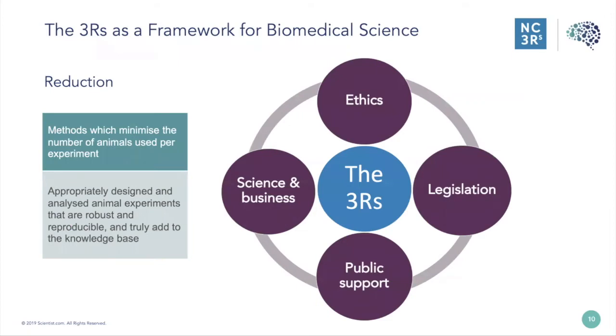As a background to the 3Rs, at the NC3Rs we think of them as a framework within which to do biomedical sciences. Today we're talking about reduction. The 3Rs are important for multiple reasons: they provide an ethical framework within which we can critically assess animal use in science. The 3Rs are enshrined in legislation — the Animal Scientific Procedures Act in the UK, and similar EU and US legislation — defining the 3Rs as one of the ways we should think about using animals in research.